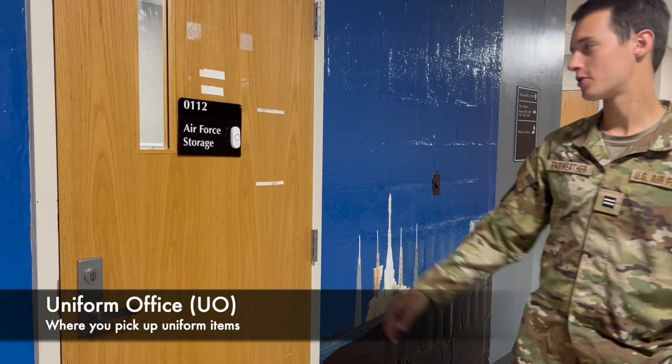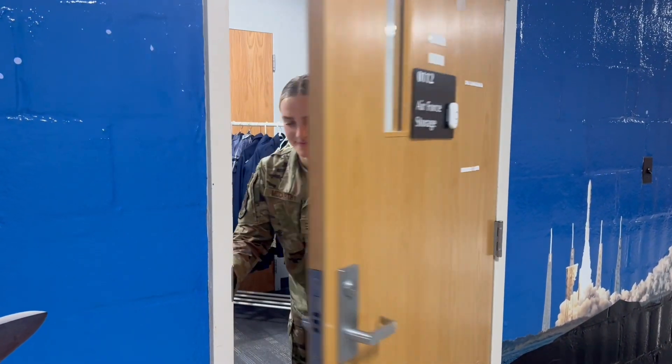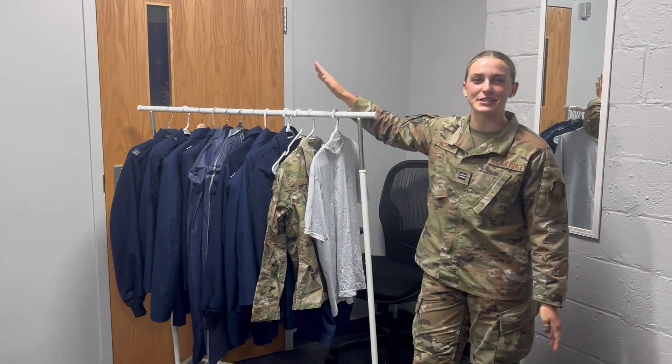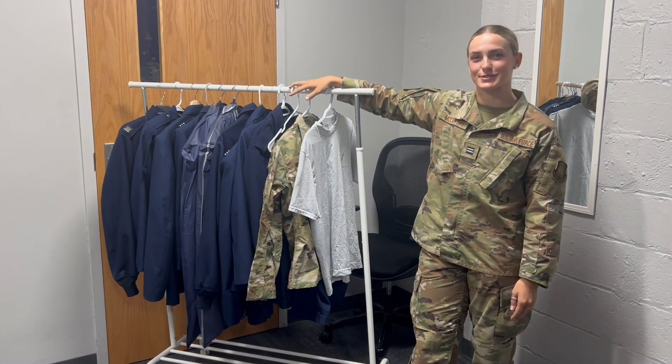Next is the UO. Always be sure to ring the bell for service. In the UO, you can pick up all of your PTGs, OCPs, SDUs, and your patches. Make sure you sign up to be a UO Tech — it's a really great opportunity.